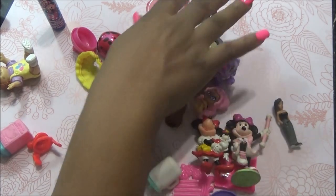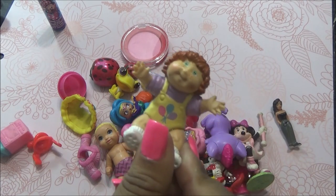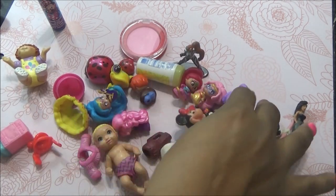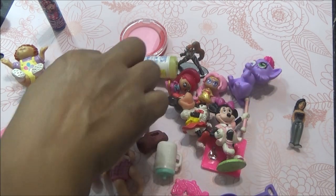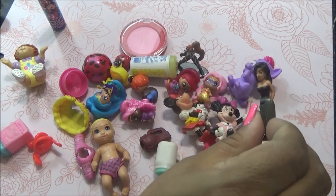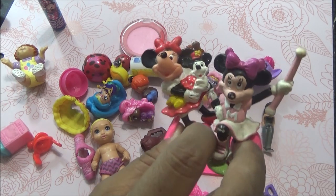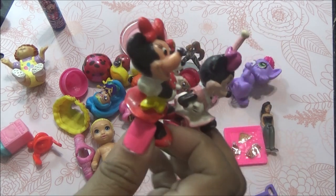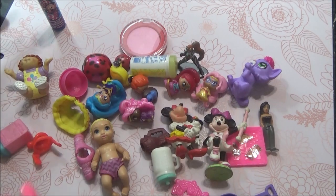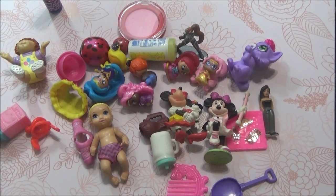Estuvo bien. Me encantó este cabbage patch, obviamente es uno de mis favoritos. Me encanta esta mini y me encanta esta mini. Me encantan los genies, la ranita, y esta ni se diga. Pero yo creo que de todos, mis favoritos son estos dos — sobre todo porque ya tengo una colección de Mickey's y Minnie's, y son unas adiciones muy padres. Esto fue lo que encontré. Espero que les haya gustado; no dejen de suscribirse, comentar, dar like. Los quiero mucho, cuídense. Déjenme saber cuál fue su favorito. Bye, mis hermosos.